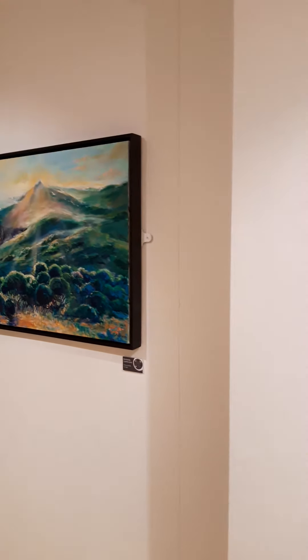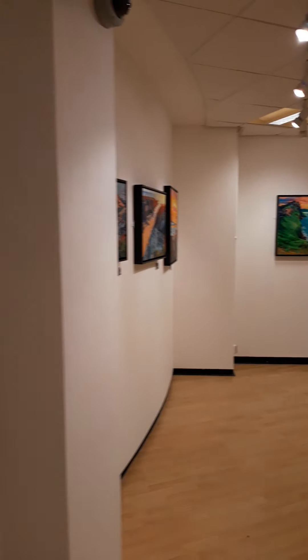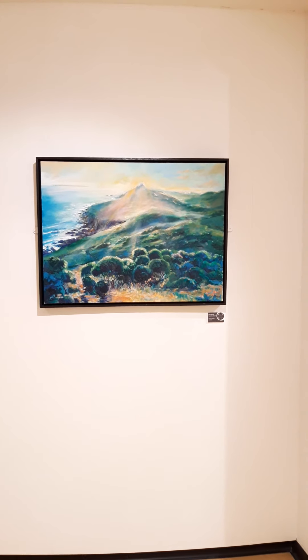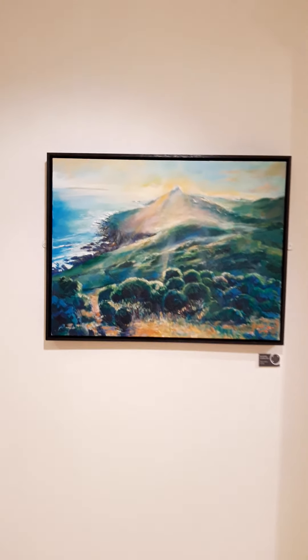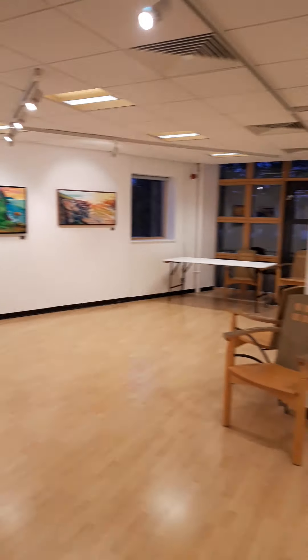So the first piece here is à contre-jour — quite a contrast when you walk in. Quite subtle colors, painting into the sun. A fantastic, really difficult thing to do — that sunburst coming across the landscape. Trying to paint into direct sunlight is really, really difficult, and I love tackling that.